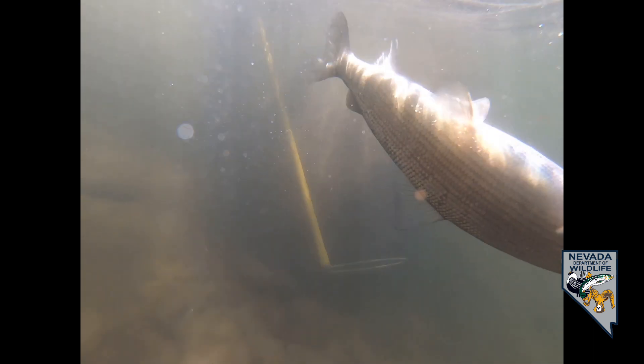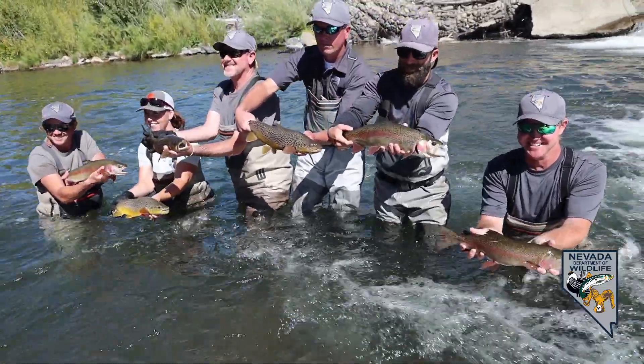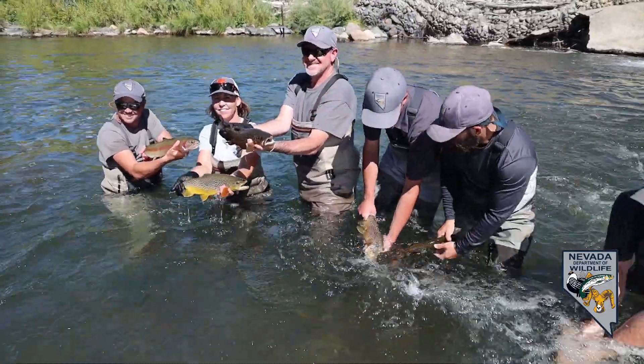This year some of the species we sampled were brown trout, rainbow trout, Lahontan cutthroat trout, mountain whitefish, speckled dace, redside shiners, some warm water fish, largemouth bass, green sunfish, and I believe we even got a couple of catfish this year.